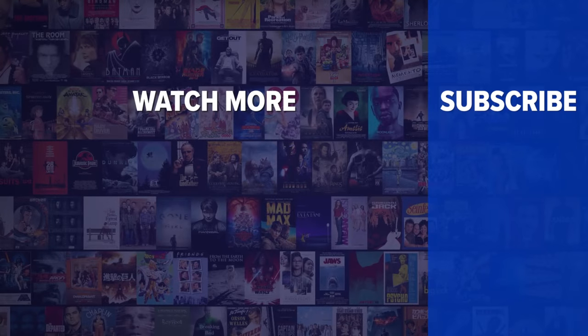Did you enjoy this video? Check out these other clips from WatchMojo, and be sure to subscribe and ring the bell to be notified about our latest videos!